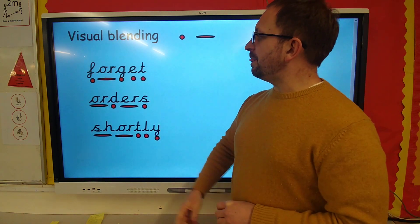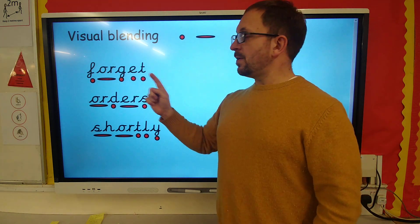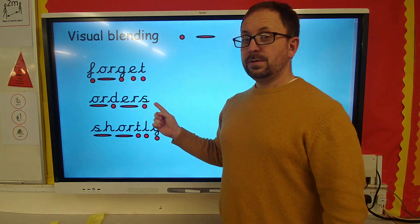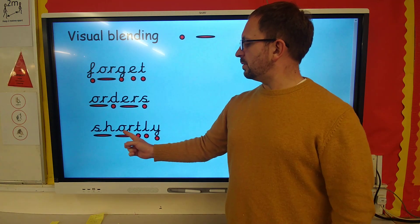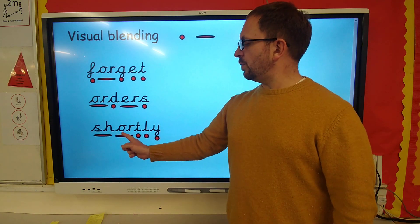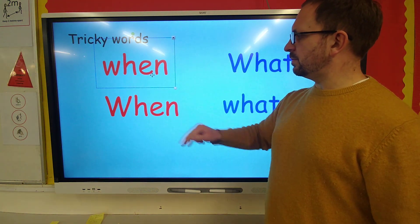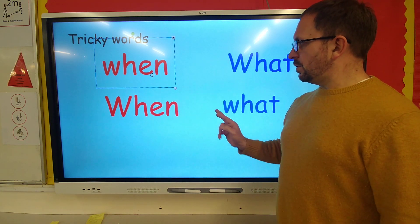OK, let's do some visual blending. Forget. Orders. Shortly. Well done. Also some tricky words: when and what.